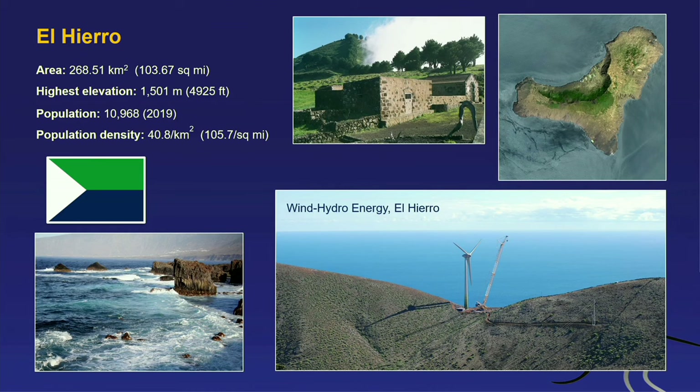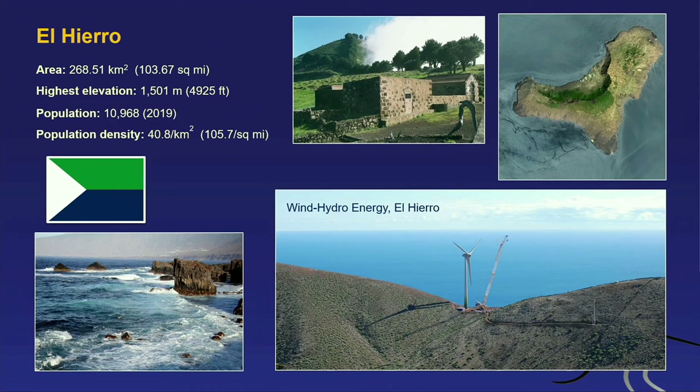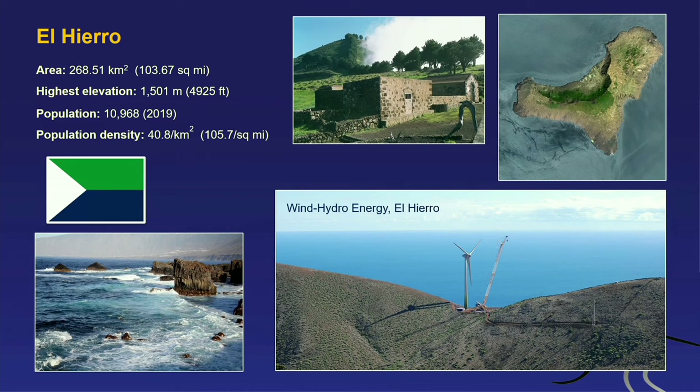El Hierro is also one of the small islands, with a very low population density of only about 40 people per square kilometer and about 10,000 people. It is famous for one of the earliest wind-hydro energy plants, where wind energy is used to pump seawater up to a volcanic crater. The water can then be released to generate electric energy — a self-sustaining system highlighted as a model for how the islands could supply themselves with relatively clean energy in the future.